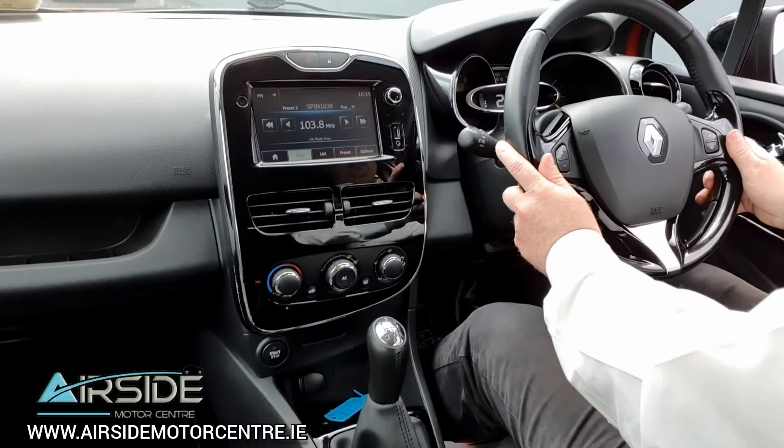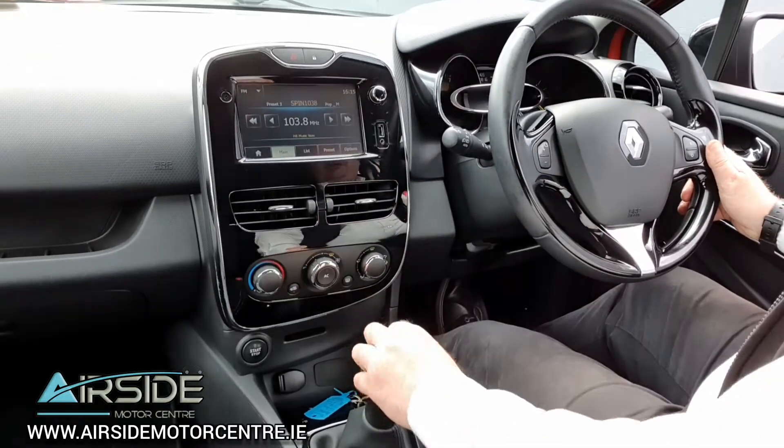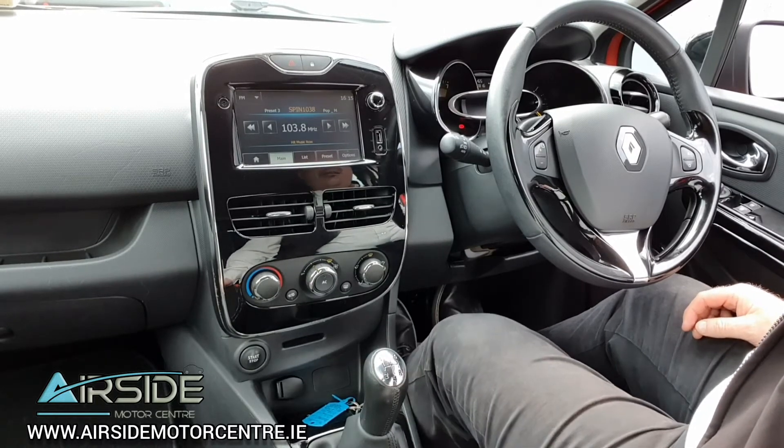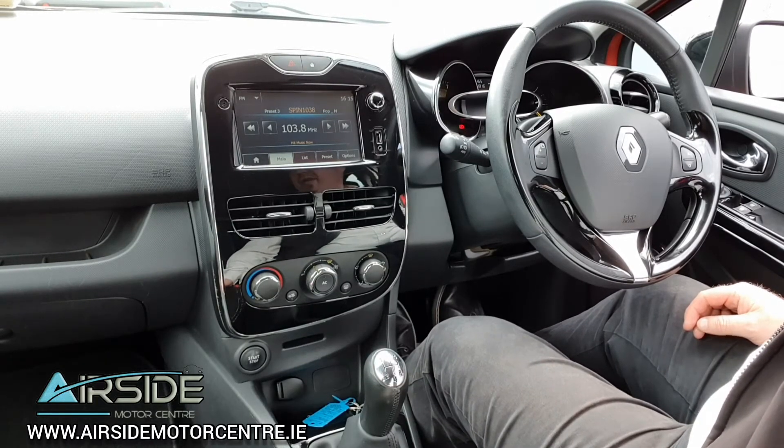If you'd like any more information, you can give us a call on 01840 1032. You can also send us an email at sales@airsidemotorcentre.ie, and you can apply for finance on our website at airsidemotorcentre.ie. Thank you.